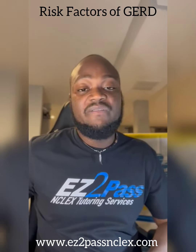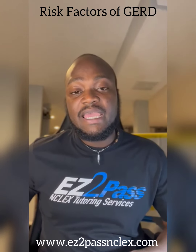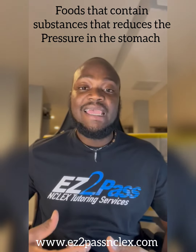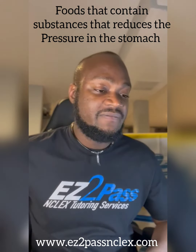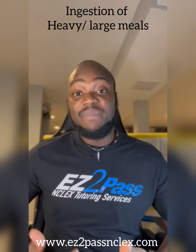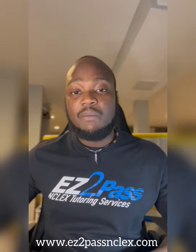So what are some risk factors or contributing factors that cause GERD or predispose somebody to GERD? It can be obesity, smoking, heavy drinking, and also foods that contain substances that reduce or throw off the pressure balance of the stomach and the sphincter. Obstructive sleep apnea can also increase the risk factor for GERD. Sometimes ingestion of heavy or large meals — like if you binge eat — can also affect the sphincter's ability to close tightly.